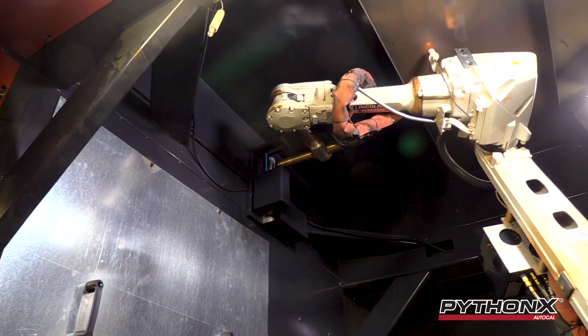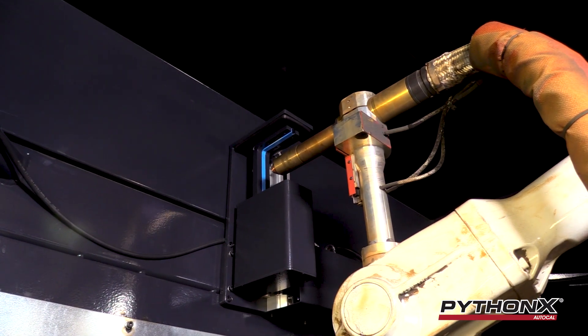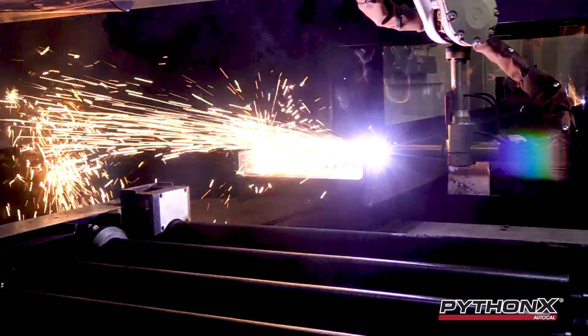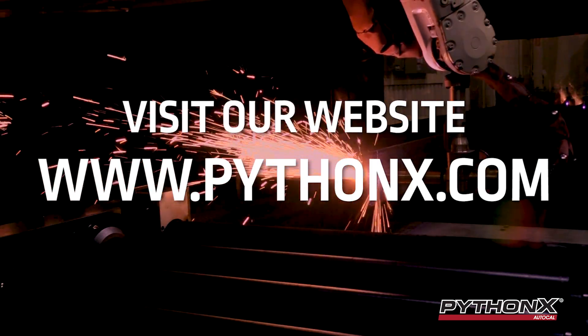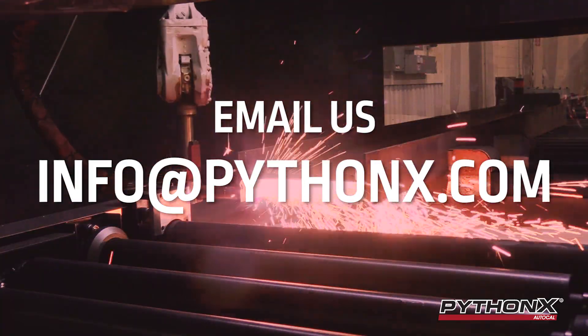PythonX AutoCal will maintain your accuracy and help prevent the production of defective parts, therefore minimizing your downtime and maximizing your efficiency. For more information, visit our website at www.pythonx.com or email info@pythonx.com.